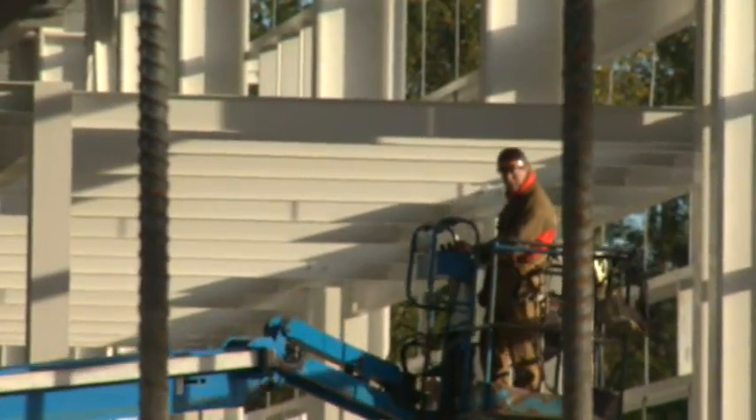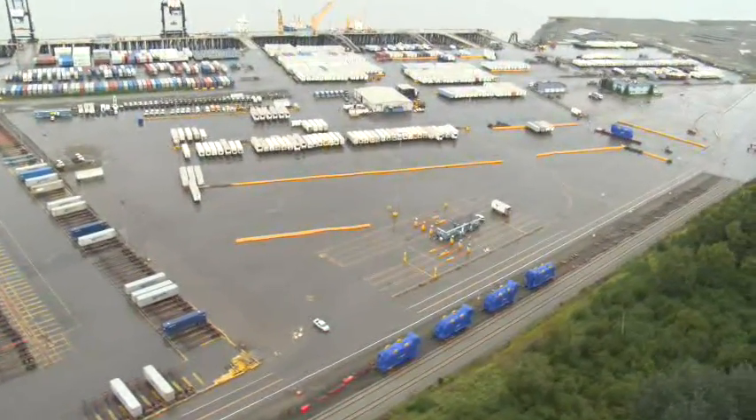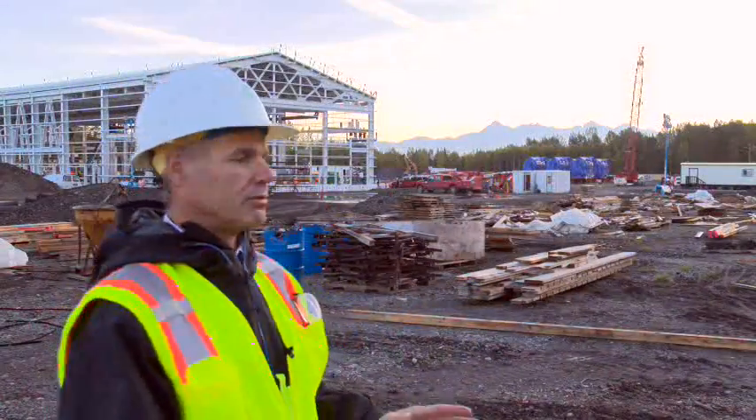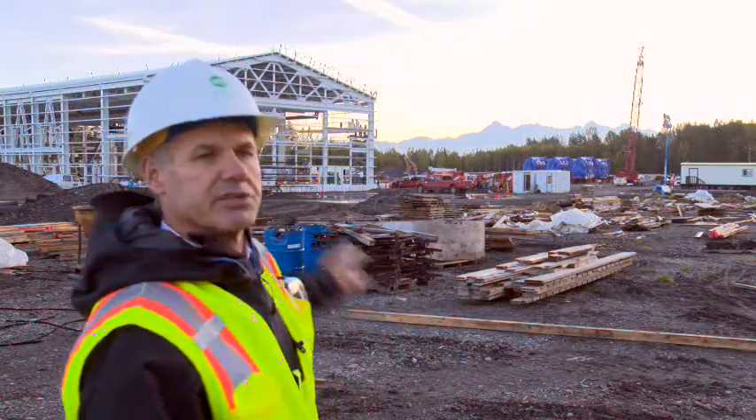We have a rail link, we have the docks, and we have the road connecting those two. All of those modes were utilized in this movement. The Wartzilla is responsible for putting the engines on the foundation out here.